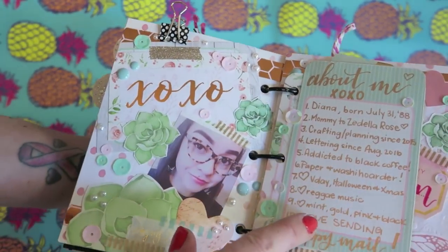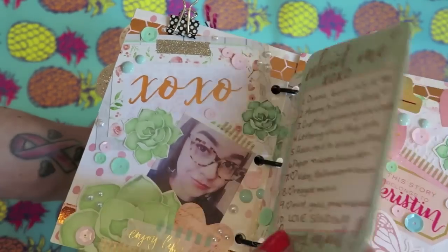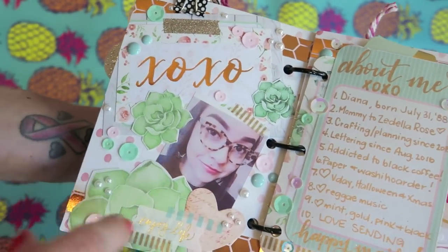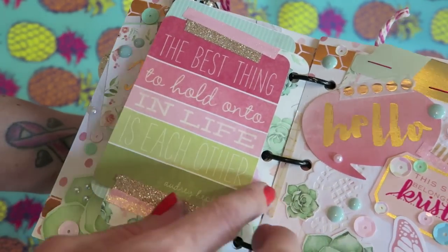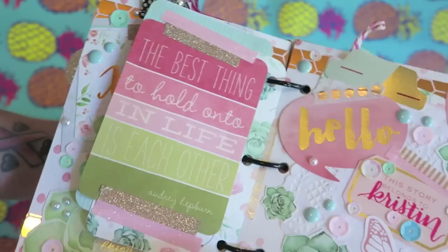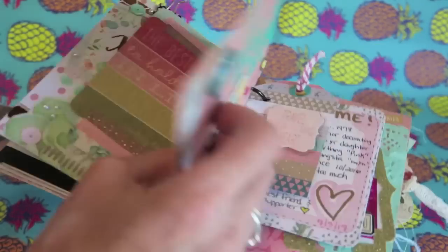And then we have Diana, who wrote in this really pretty rose gold pen — really cool. I love that everyone has a photo. Oh, I love these enamel dots; she definitely has good style. I thought that was super cute and this is really pretty too.